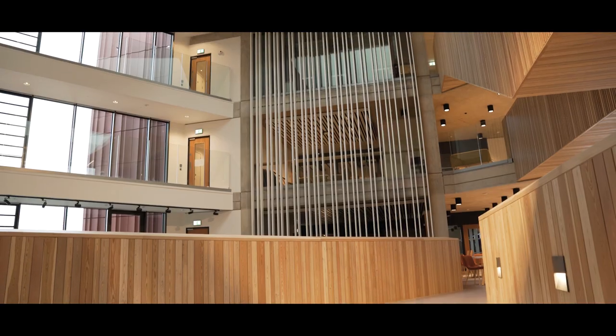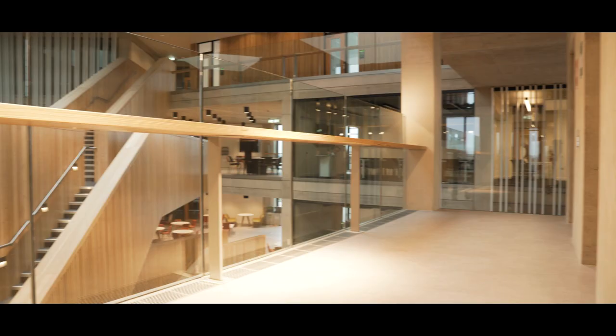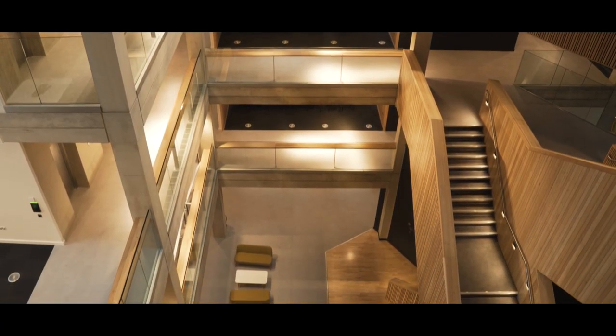It's really exciting to be in this brand new building where we've brought all of the creative arts disciplines together into one place. It's a fabulously open, light and airy building, and that's exactly what we're trying to do with our colleagues and our students as well — create that open space where disciplines can work together.